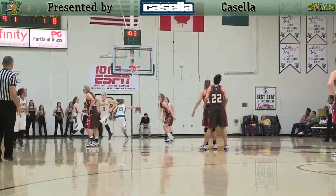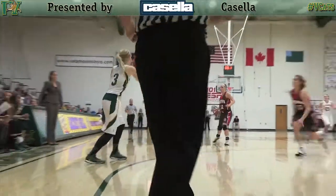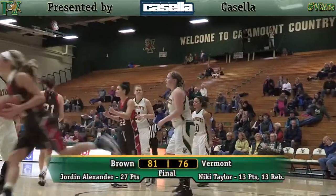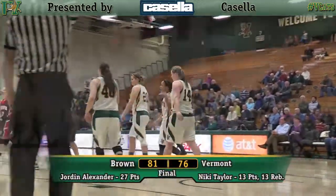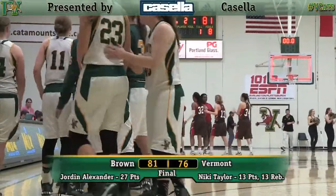Second free throw for Alexander, she hits. Vermont can go for the quick two here. The inbounds feed to the far side. Isler across half court. Smith, far corner three, too strong. Rebound sharp. Foul with five seconds. The UVM drops the season opener, a hard-fought high scorer, game 81 to 76.